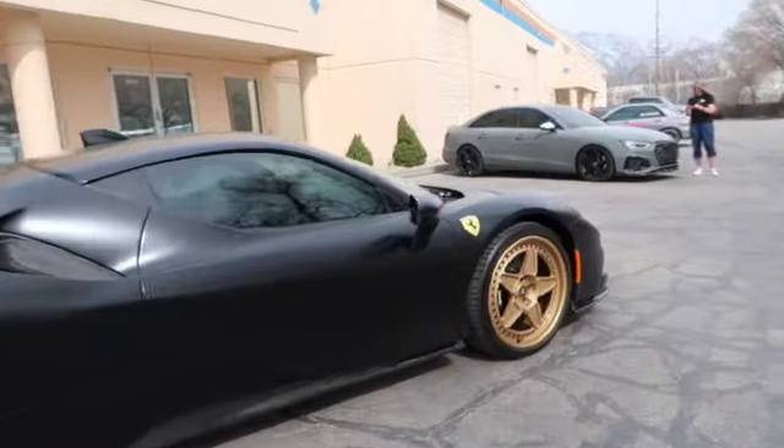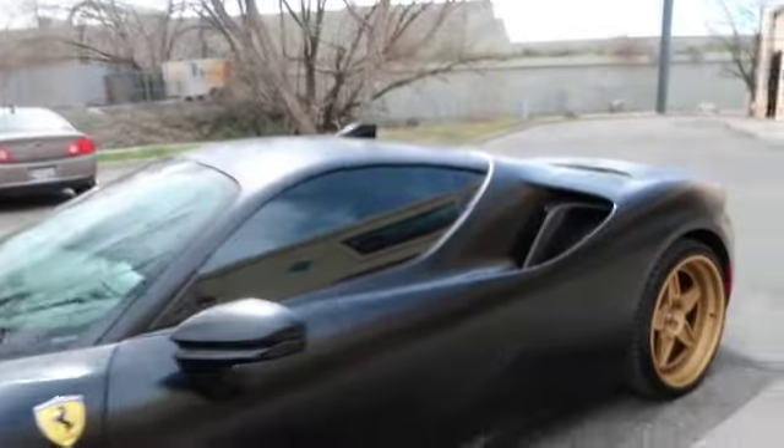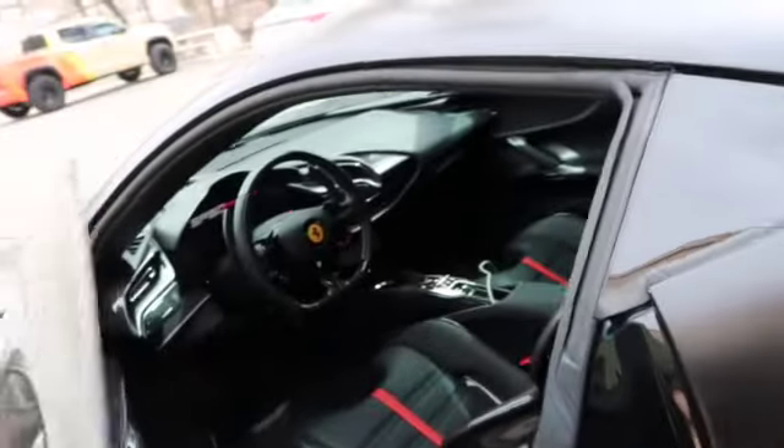I cannot say enough about it. We know the outside is awesome — let's check out the interior of this thing.